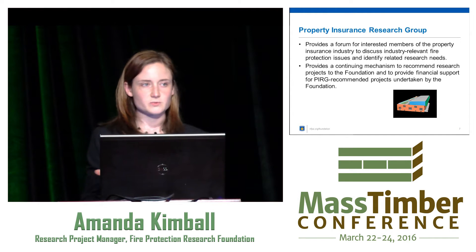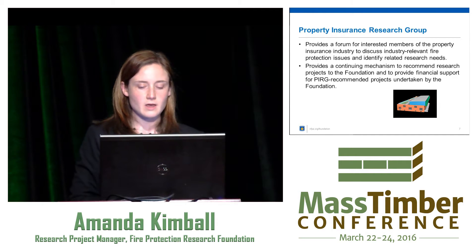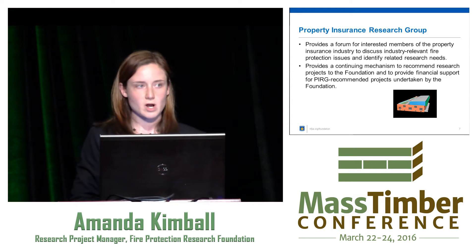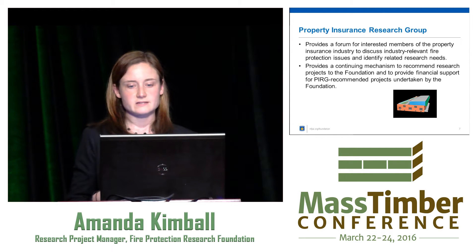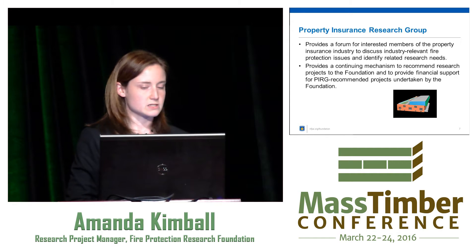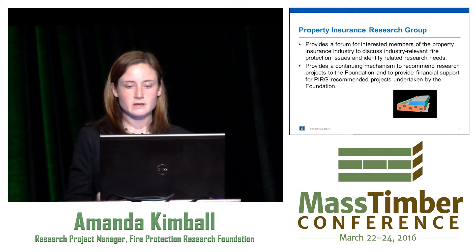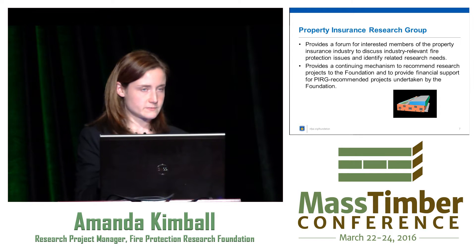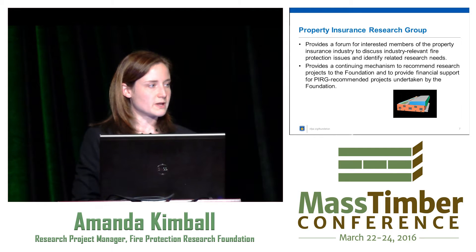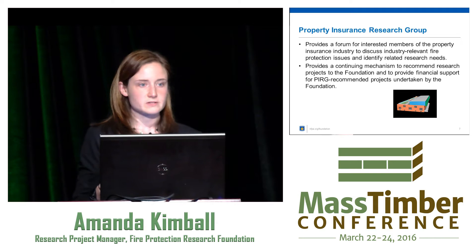I want to mention our Property Insurance Research Group briefly, because they are one of the main sponsors for the work we're doing on tall timber. That research group provides a place for interested members of the property insurance industry or their affiliates to discuss industry-relevant fire protection issues and identify needs within their industries. It provides a mechanism for research projects that are funded, acting as both a planning group and a sponsorship group — so we benefit each other. We're doing research that benefits the insurers, and the insurers are sponsoring research that the Foundation is doing.